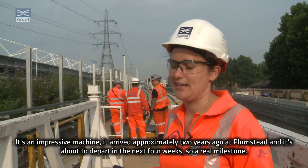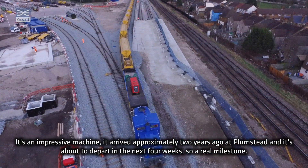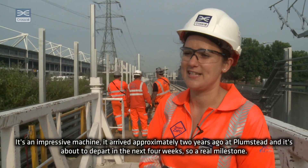It's an impressive machine and it arrived approximately two years ago at Plumstead, and it's about to depart in the next four weeks. So a real milestone that we've utilised it.